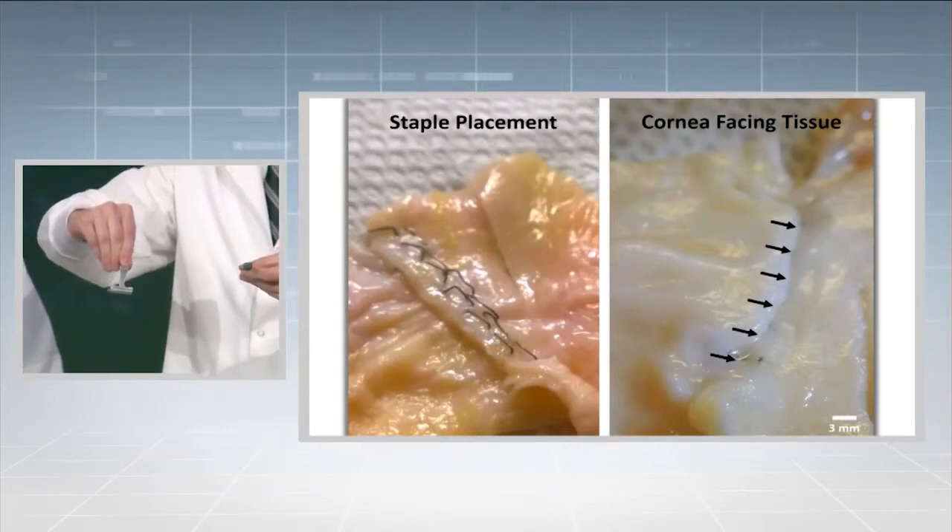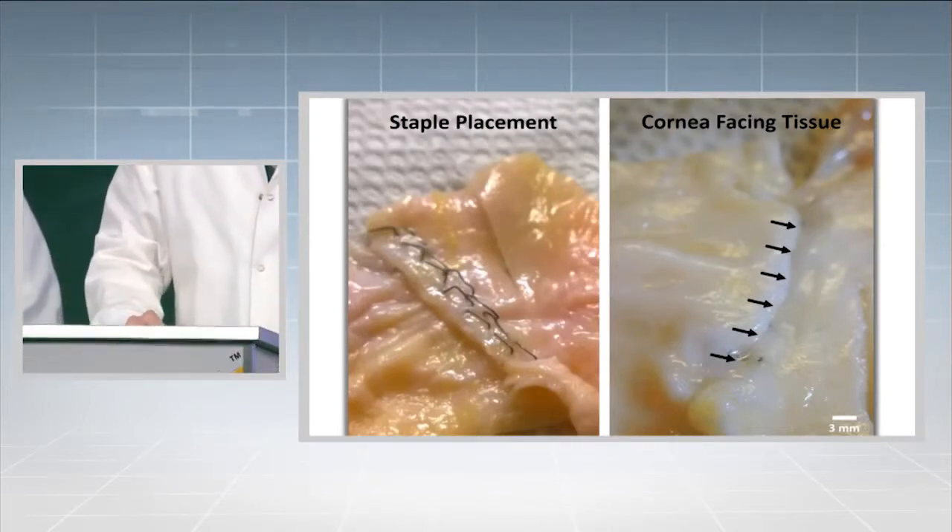The resulting tissue, especially facing the cornea, is smooth, secure, and uniform. For the surgeon, Oculus Staple is an easy sell because we completely eliminate the risk of accidentally cutting their sutures. And surgeons around the country are excited about Oculus Staple.